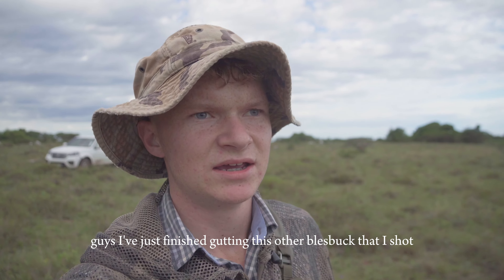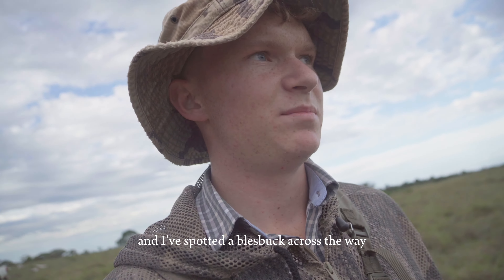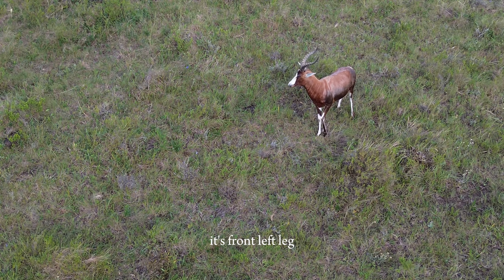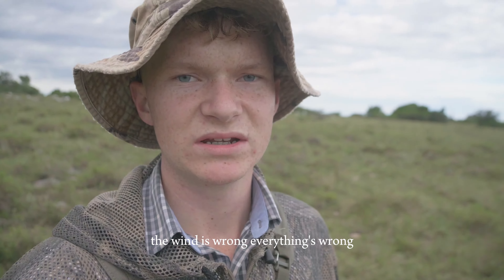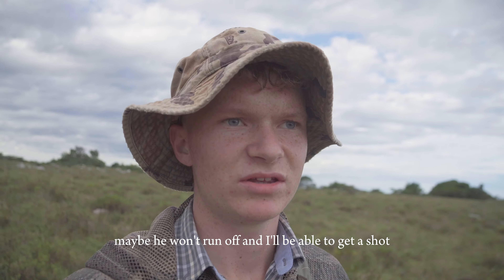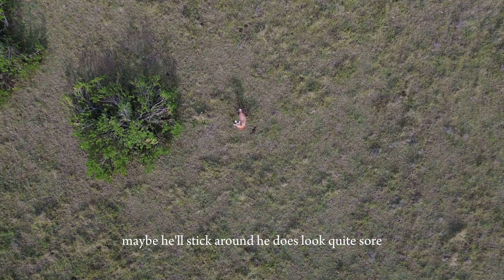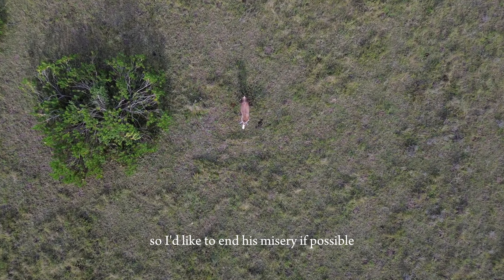I've just finished cutting this other blesbuck that I shot — the white blesbuck — and I spotted a blesbuck across the way with a snare around his front left leg. He's with some other blesbuck, but I'm hoping that even if the wind is wrong and everything's wrong, if I can get close to him maybe he won't run off and I'll be able to get a shot. If the others do run away, maybe he'll stick around because he does look quite sore. I'd like to end his misery if possible.